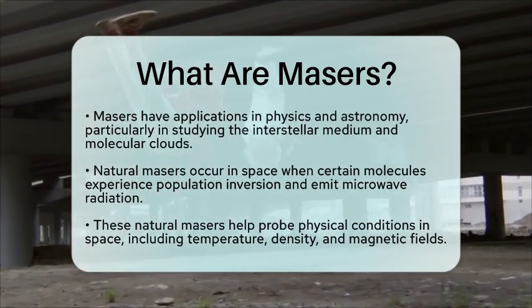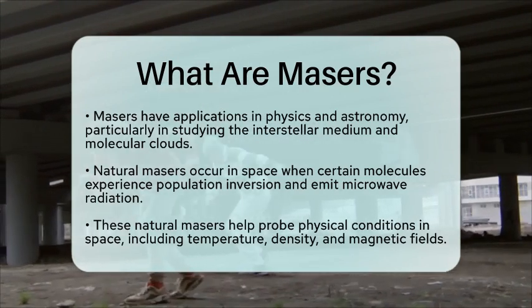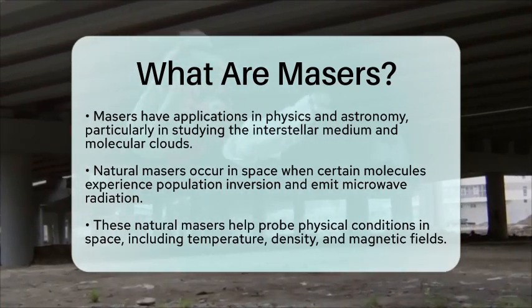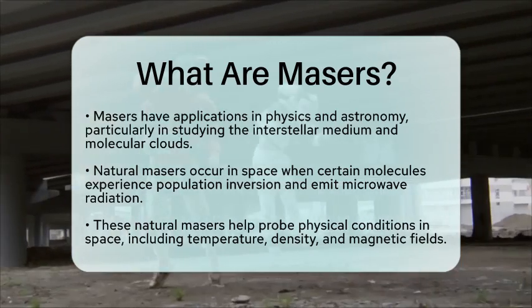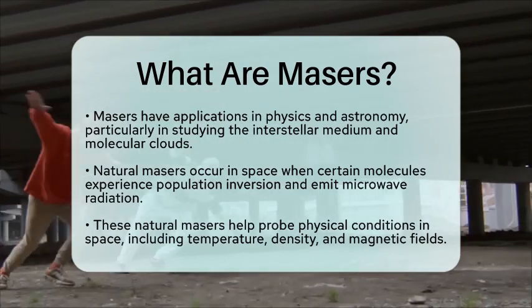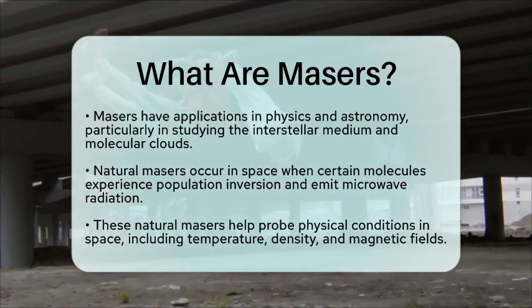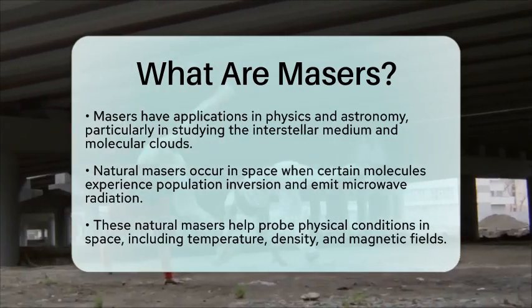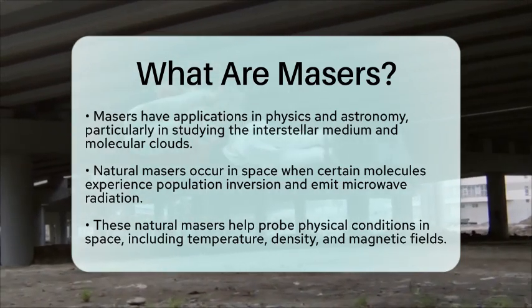In summary, masers are devices that generate coherent microwave radiation by using the quantum mechanical process of stimulated emission. They rely on population inversion and resonant amplification. Their applications range from laboratory settings to astronomical observations, making them vital tools for understanding our universe.